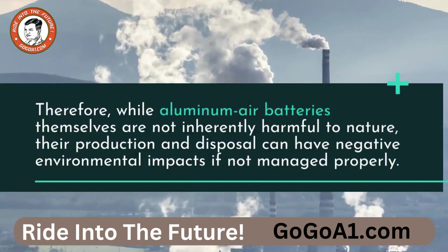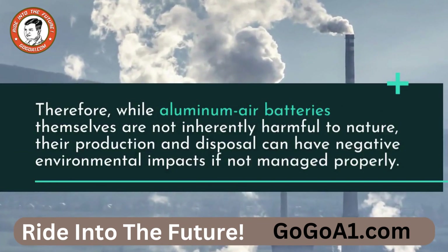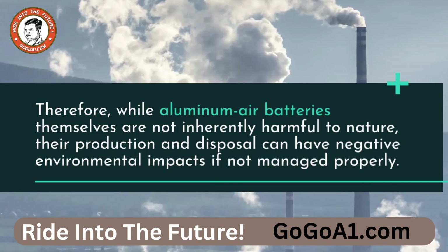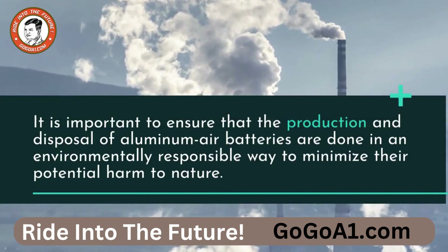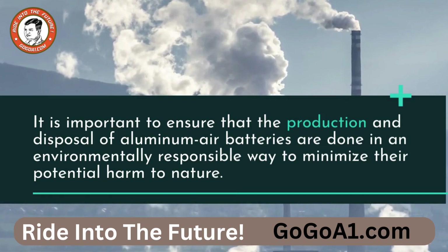Therefore, while aluminum air batteries themselves are not inherently harmful to nature, their production and disposal can have negative environmental impacts if not managed properly. It is important to ensure that the production and disposal of aluminum air batteries are done in an environmentally responsible way to minimize their potential harm to nature.